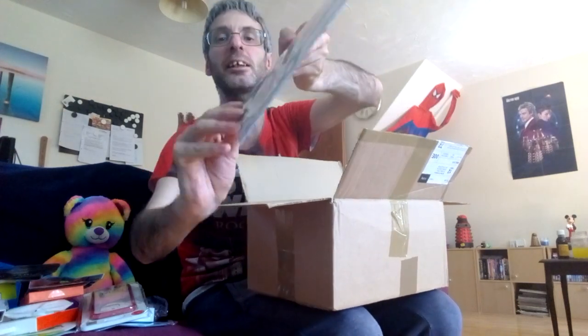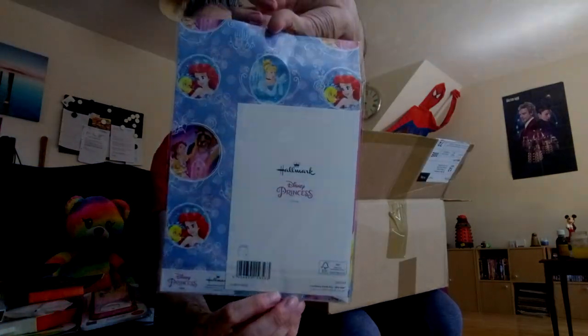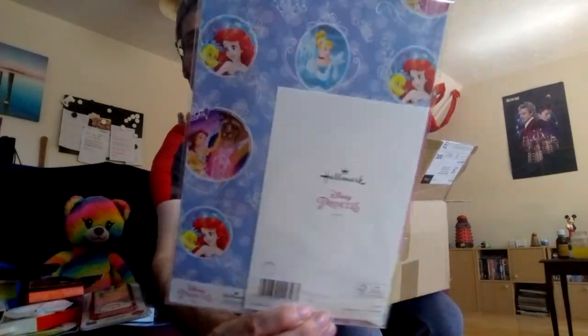Oh, I've got a Disney birthday kit — that's cool! And there's a card in the back of it. That would be good for Z, that would be really good.